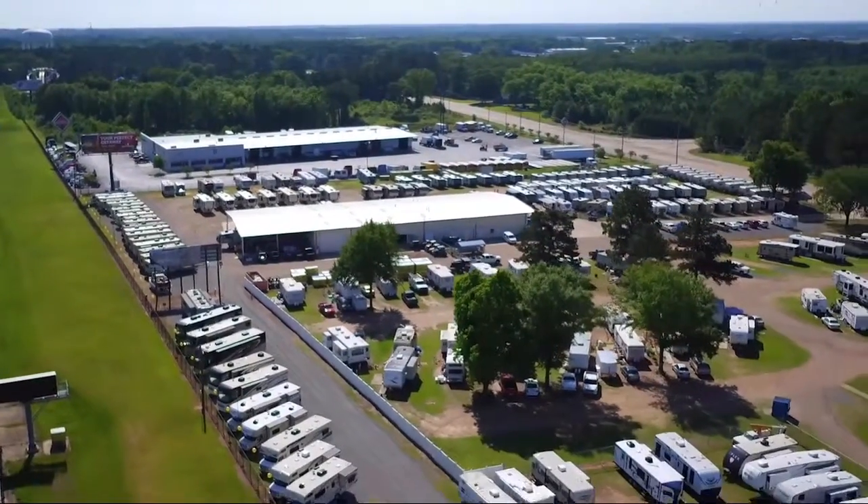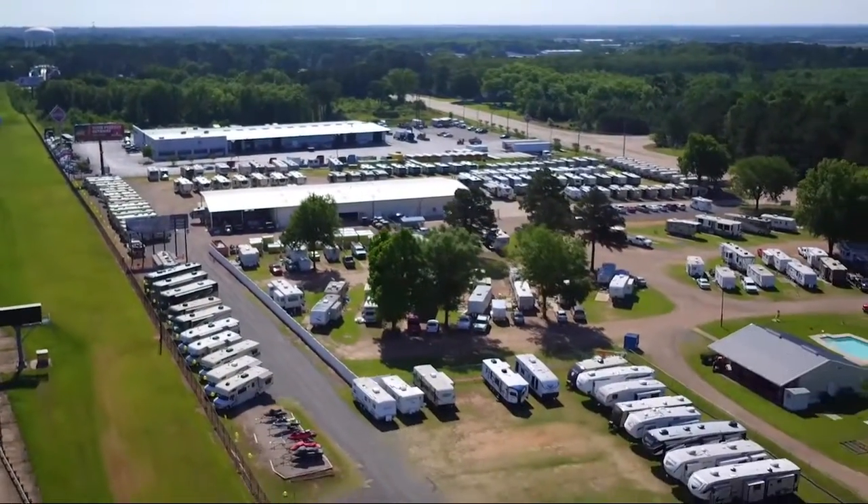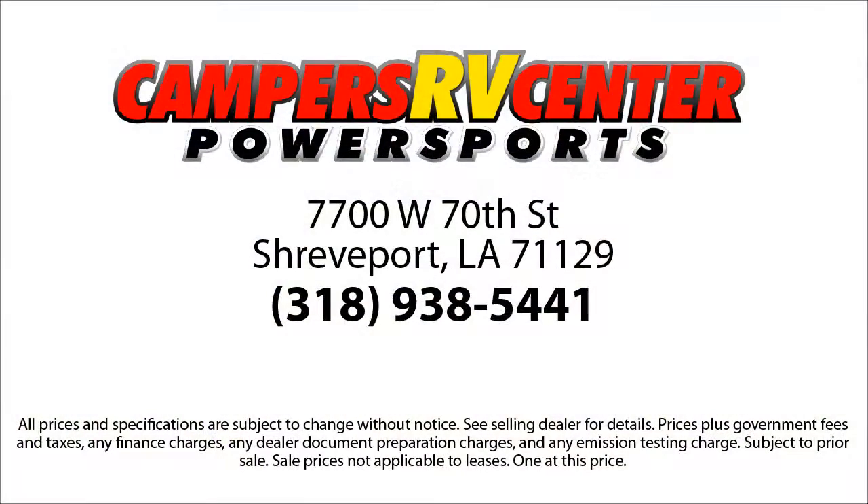For more than 30 years, Campers RV Center has been helping our friends and neighbors find the perfect RV for their adventures. Our staff of knowledgeable and friendly RV enthusiasts is focused on fulfilling your dreams so you can take home the RV that is just right for you.